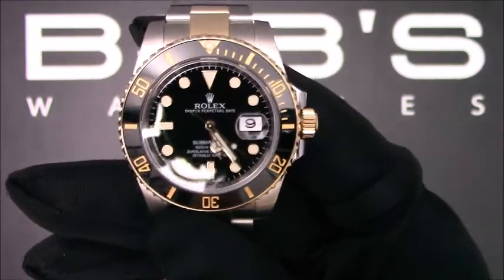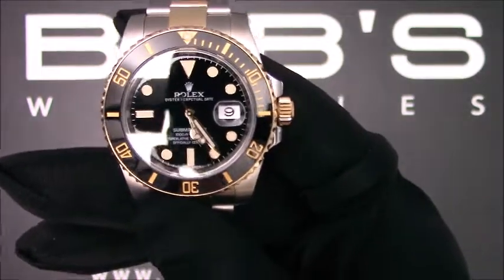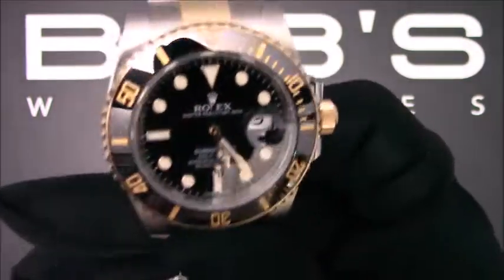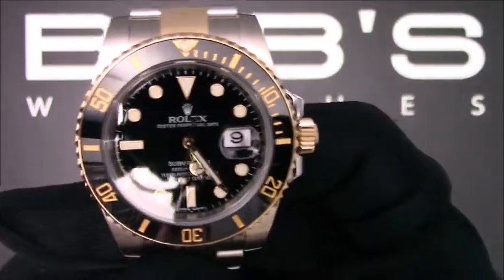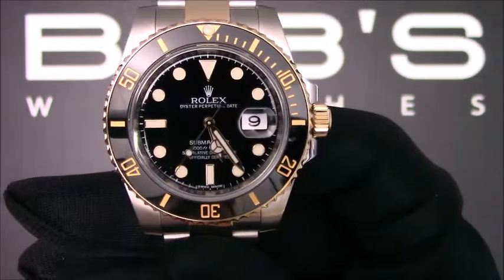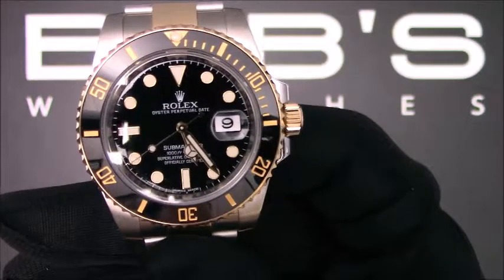This watch contains a waterproof screw-down crown, a unidirectional rotatable ceramic bezel, a scratch-resistant sapphire crystal, and is water resistant up to 1000 feet or 300 meters. The case is 40 millimeter stainless steel and 18 carat yellow gold.